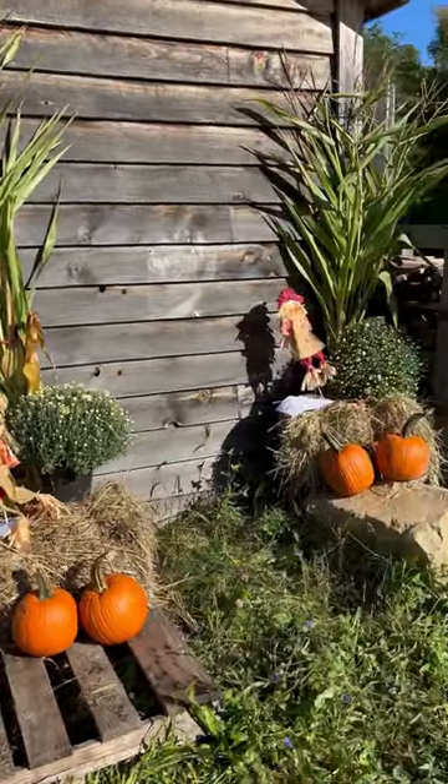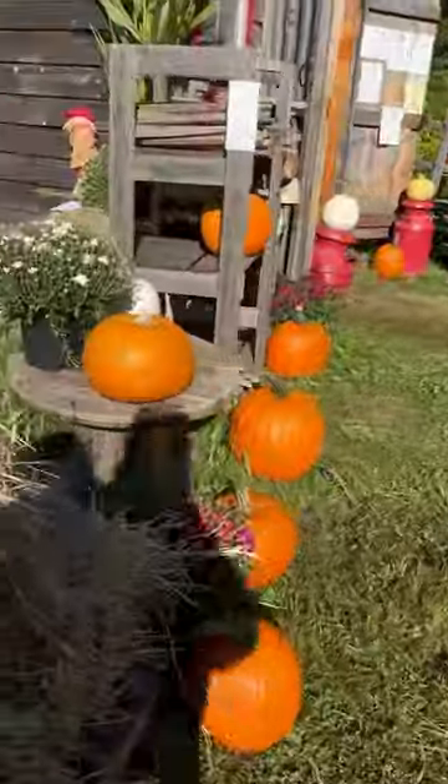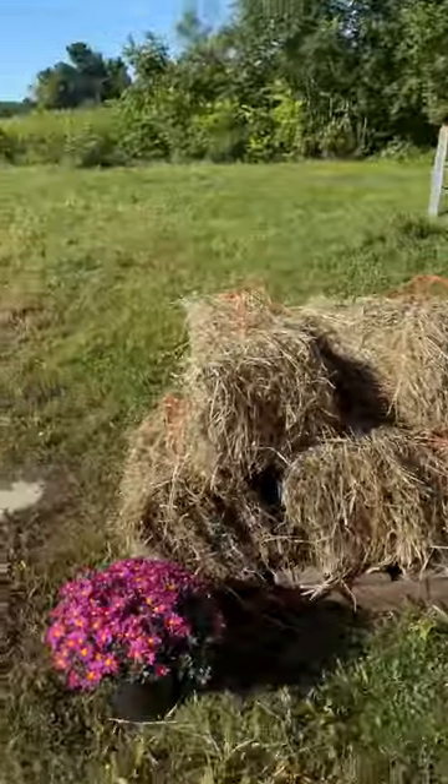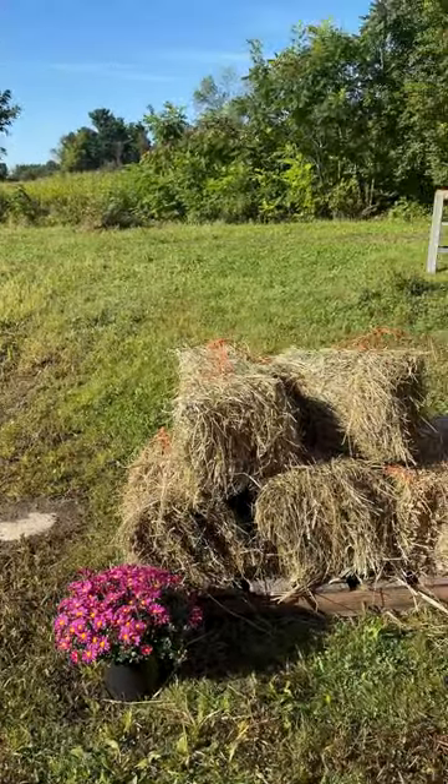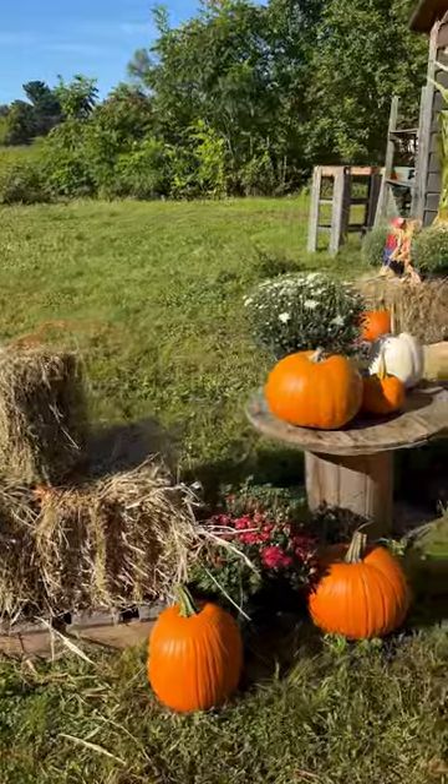We have a few of them set up out here and they're easy to come and just grab them. Over here we have locally grown mums — they're $8 for an 8-inch pot. The mini hay bales are $5 each.